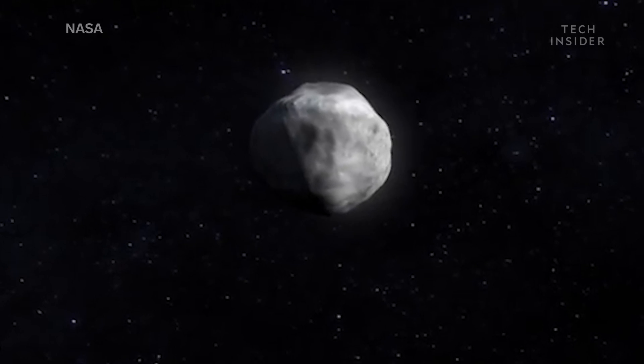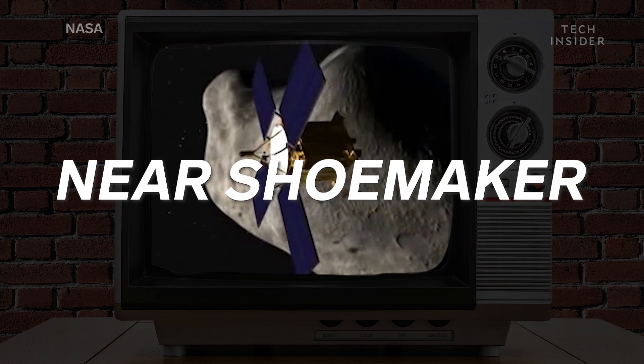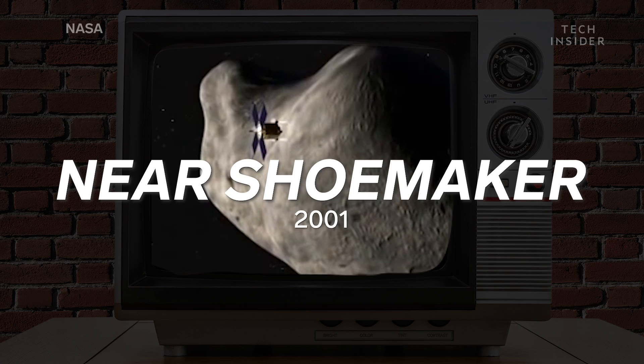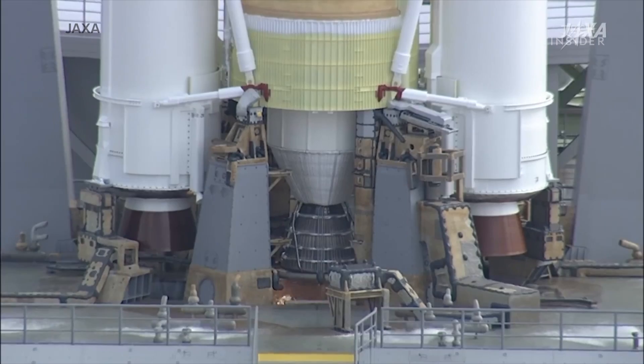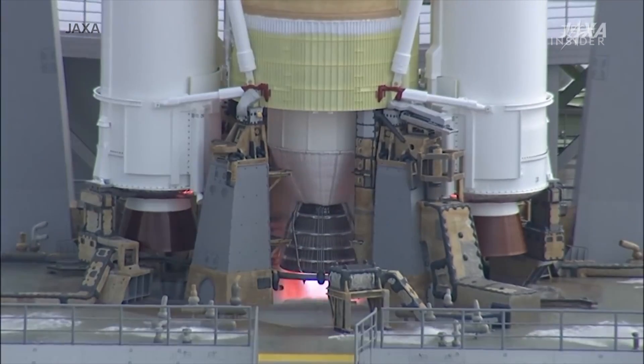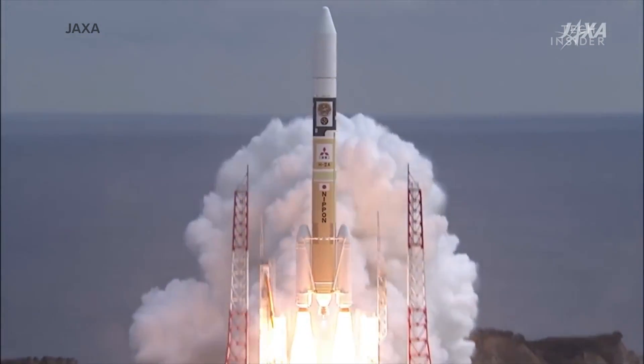Scientists have been studying asteroids for years. NASA, for example, landed its NEAR Shoemaker spacecraft on asteroid Eros in 2001, but it's Japan's space agency that is the first to deploy a pair of rovers to explore an asteroid's surface. Japan launched the Hayabusa 2 mission in December 2014, so it has already been about three and a half years in the making.